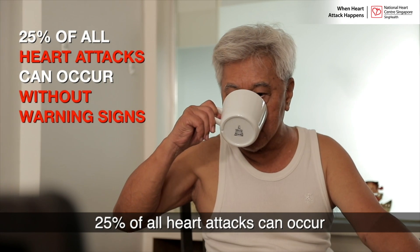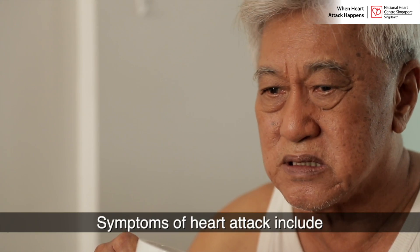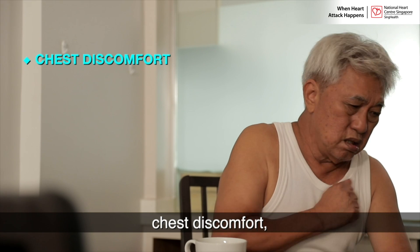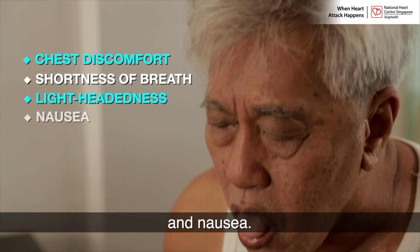25% of all heart attacks can occur without warning signs. Symptoms of heart attack include chest discomfort, shortness of breath, lightheadedness and nausea.